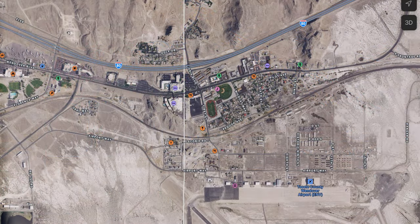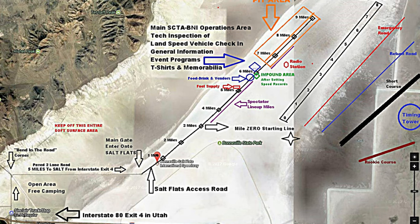Once you leave Wendover, follow the signs to the Bonneville Salt Flats and you'll pay an entry fee usually between $20 and $25 depending on the event. You can also buy weekend passes that are a better value if you're going to be attending more than one day at the salt flats.